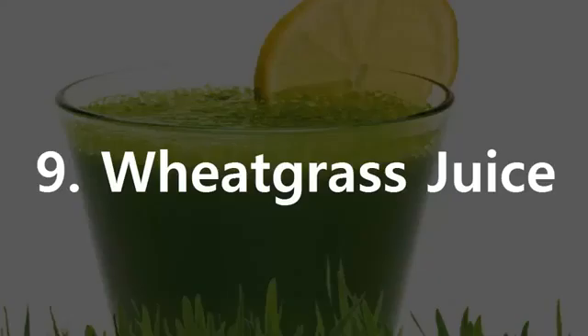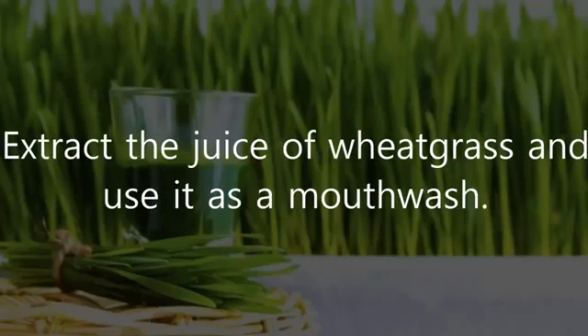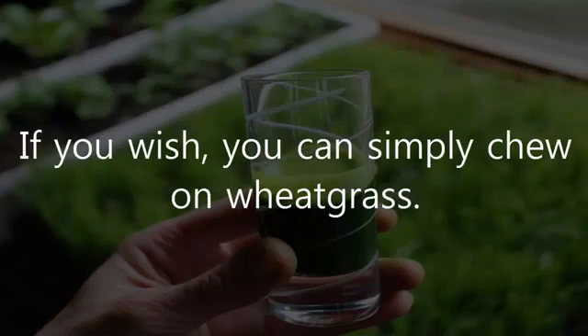9. Wheatgrass Juice. Wheatgrass has natural antibacterial properties that will help fight tooth decay and relieve toothache. Extract the juice of wheatgrass and use it as a mouthwash. It will absorb toxins from the gums, reduce the growth of bacteria, and keep the infection under control. If you wish, you can simply chew on wheatgrass.